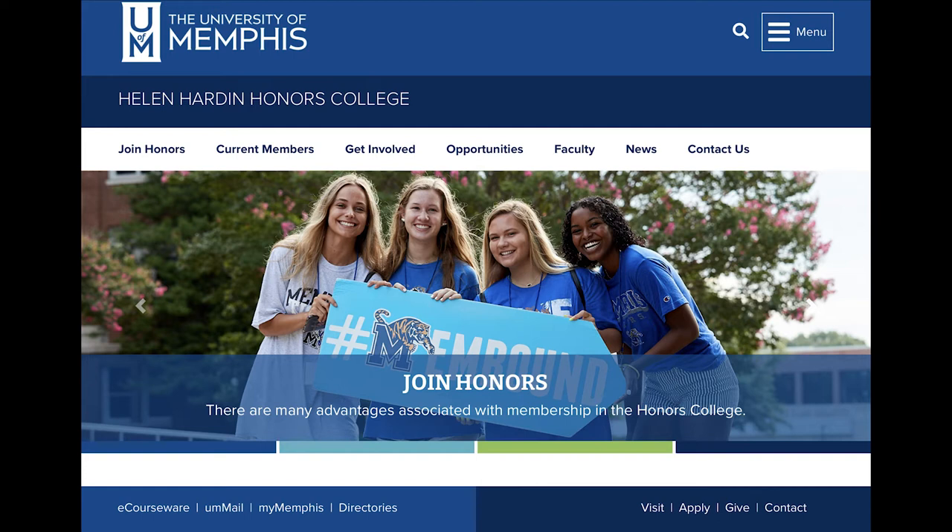Although honors courses are more challenging than regular courses, most students find that their grades in honors courses are equal to or higher than the grades they earn in regular courses.